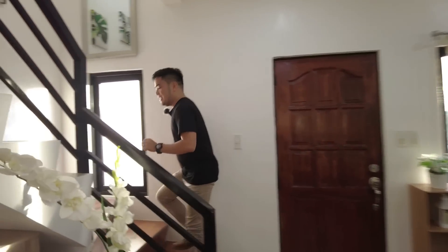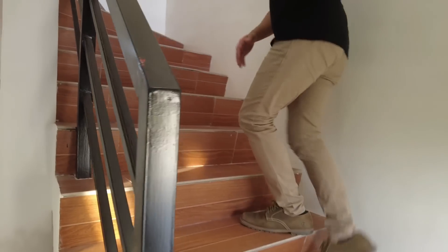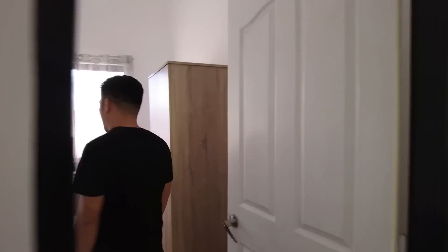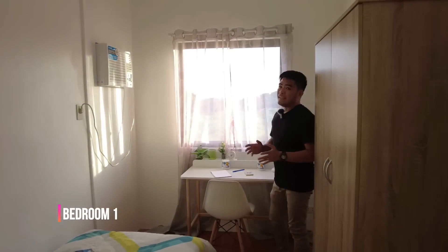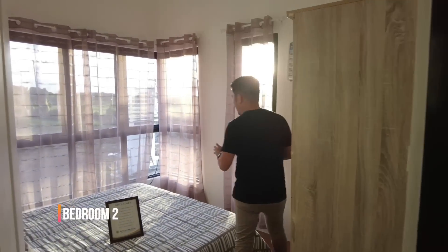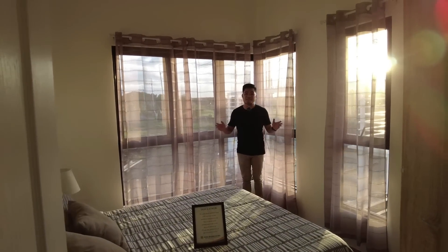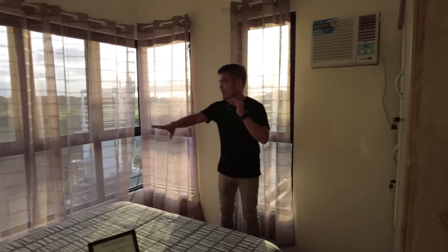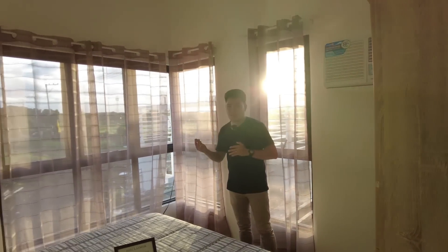So next is our second floor. Dito sa stairs natin, ang gamit natin dito ay purong buhos, tapos yung railings natin ay tubular steel na bakad. Andito matatagpuan yung ating three bedrooms. For our bedroom number one, ang pinakamaganda dito ay sobrang taas ng kanilang ceiling — pwede ka pa dito maglagay ng loft bed dahil mataas yung ating mga ceiling. Ito naman yung ating bedroom number two — ang akala ng mga buyer na natipin natin dito ay ito yung ating master's bedroom, pero this is our second bedroom pa lang. Marami siyang window for a good source of natural light and ventilation.